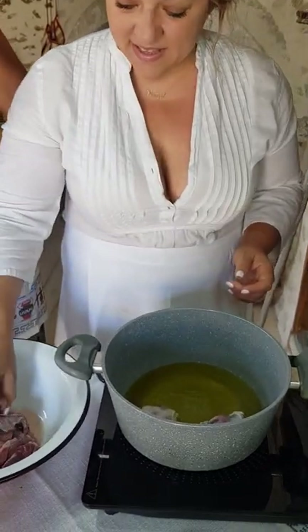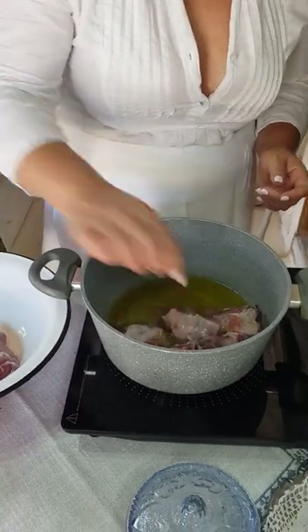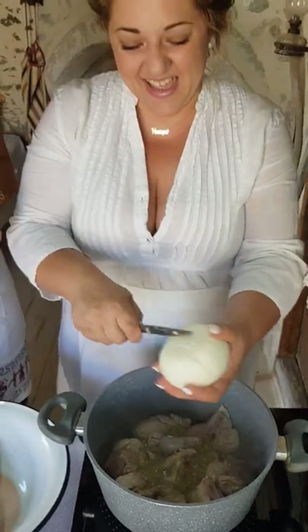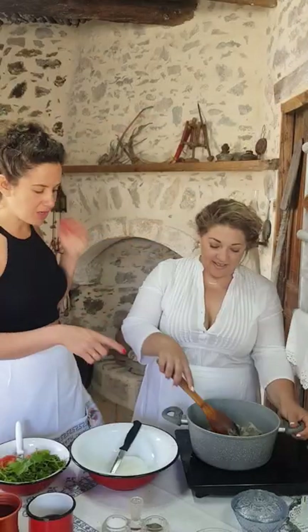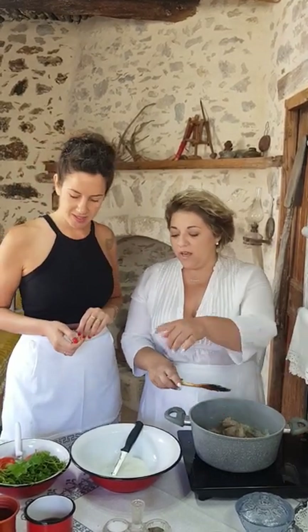Wow, immediately the smell. It's very good, it's fantastic. We cut the onion. Here in Crete, we cut here — like under the pan. You don't want to wash a lot of dishes. And now, very nice. We have the onion here for a few minutes until it's getting softer.